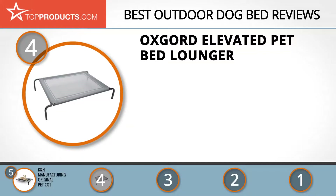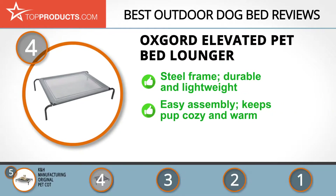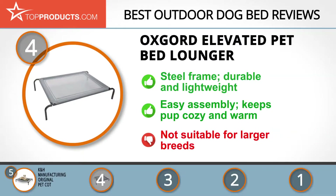Next on our list at number four is the OxGord Elevated Pet Bed Lounger. OxGord is trusted to deliver quality care and safe pet supplies, with a reputation for creating products that support the needs of pets and their owners everywhere. Keep your dog happy, snug, and off the ground with the Elevated Pet Bed Lounger. It's constructed from steel and made to withstand daily wear and tear. It's also lightweight and super simple to assemble.